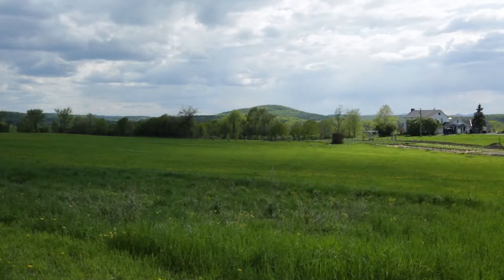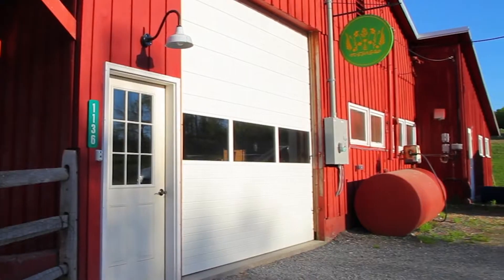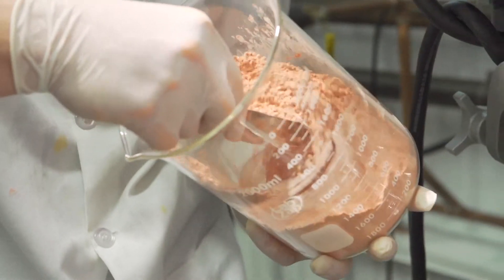Everything that has our crown of flowers on it, everything that says Tata Harper on the packaging, we have invented and manufactured ourselves. We're headquartered on 1,200 acres in the Champlain Valley of Vermont where we've converted a huge red barn into our manufacturing facility and our company offices.